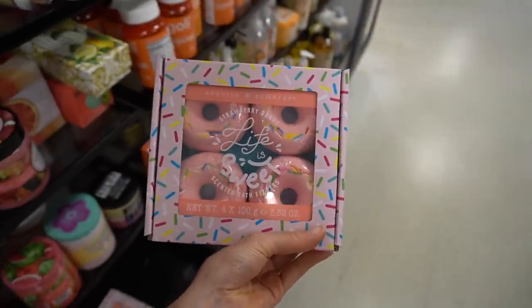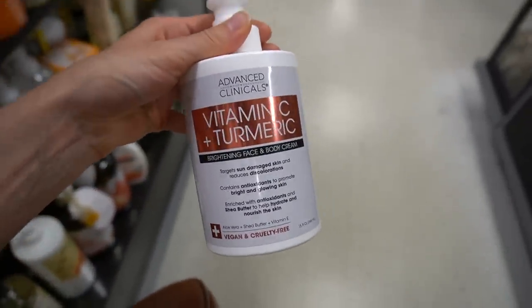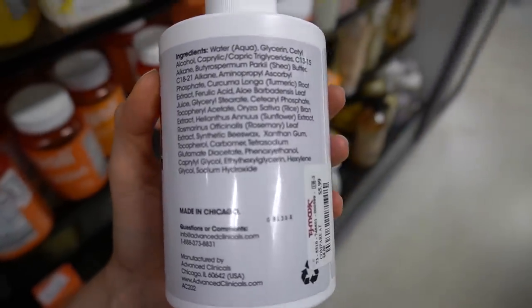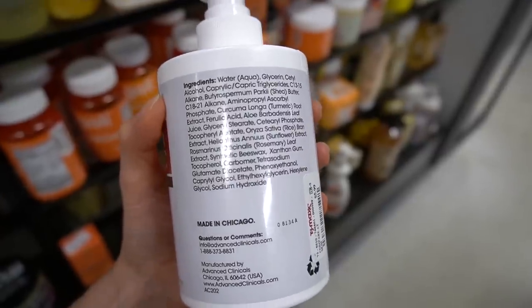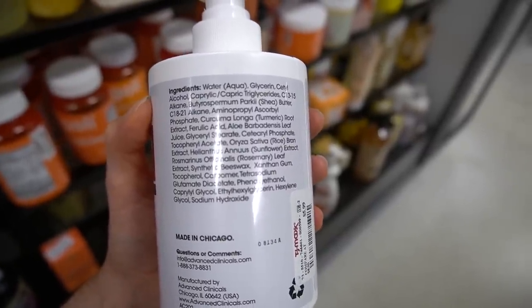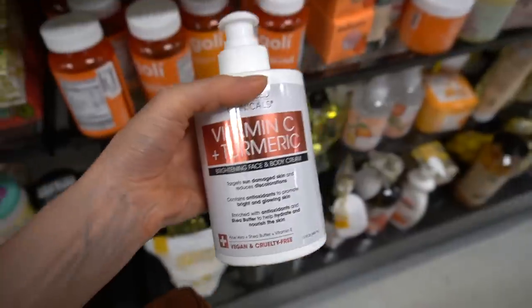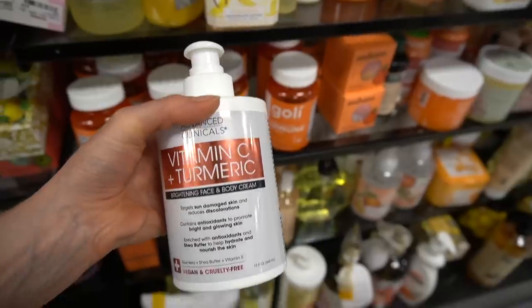Donut fizzies — what a mess that probably makes. Who wants scented sprinkles? Advanced Clinicals is here with a vitamin C and turmeric line. This brand has a body retinol that I rather enjoy. This one has ferulic acid, which is an antioxidant that can help stabilize ascorbic acid. But does this have ascorbic acid? It does not — it has ascorbyl phosphate, which is a stable form of vitamin C. It's probably good as an antioxidant body moisturizer, helping to maybe lighten age spots by reducing oxidative stress.